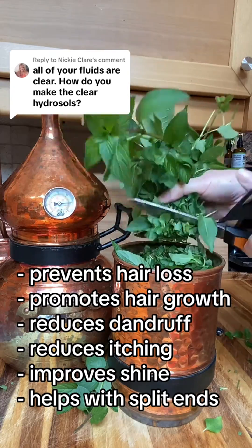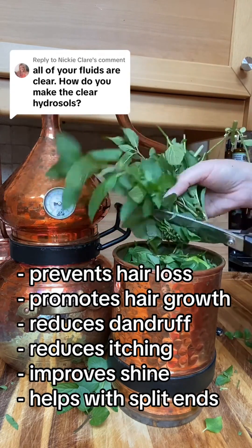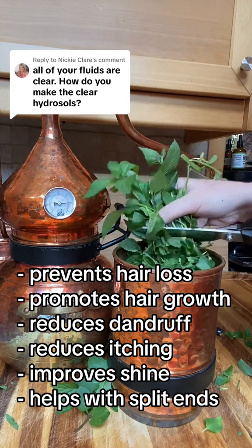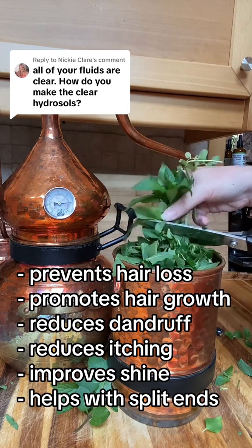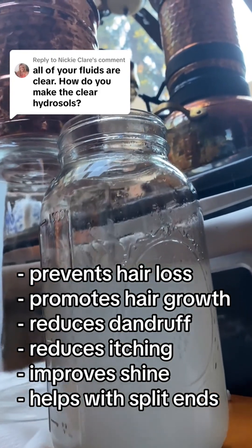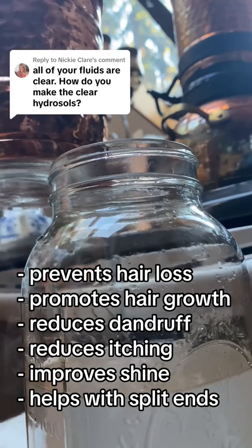Hydrosols are packed with plant water-soluble extracts. They are super medicinal. And yes, distillation captures the essential oil too. Many commercial hydrosols remove those oils, most probably just to sell them separately. But I don't — I let the plants shine in both the liquid and oil form.